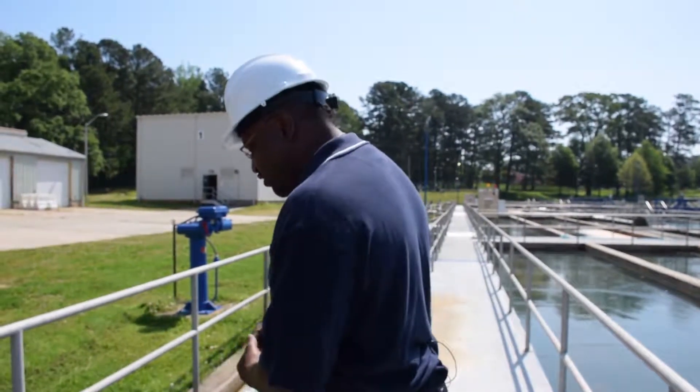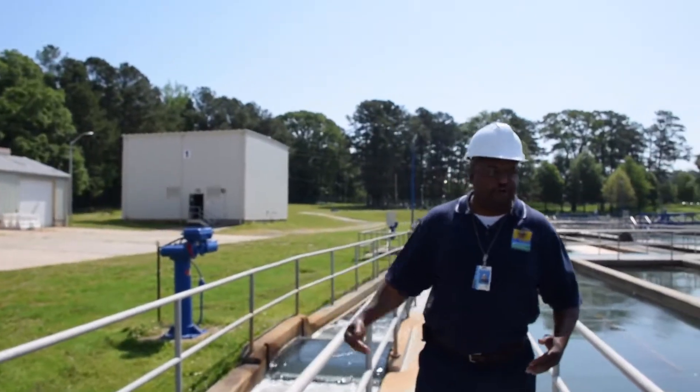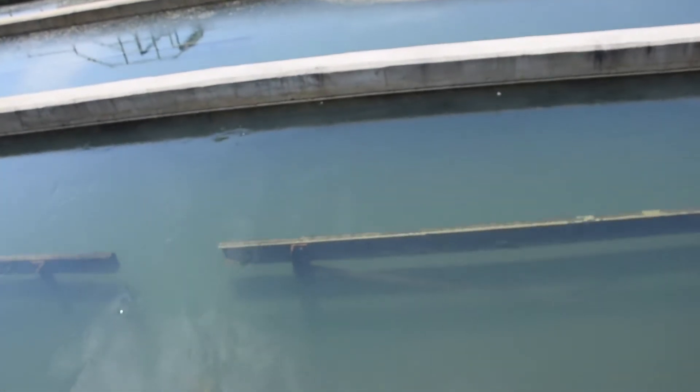The water comes through here. As you can see, you can't see the pin flocks, but as the water goes through and mixes in our flocculators, the particles are moving around and bumping into each other.